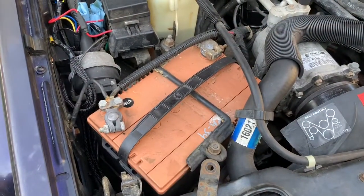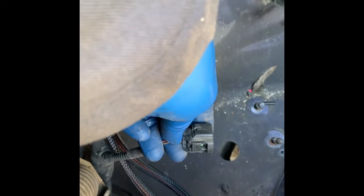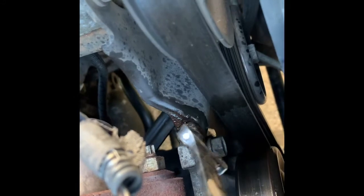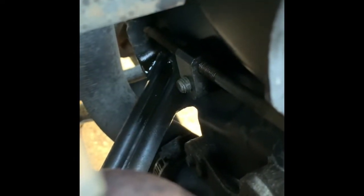First thing we want to do is disconnect the battery. With the battery removed, we want to remove the battery tray to gain access to the alternator. When taking the battery tray off, don't forget you have a battery temperature connector plugged in — you don't want to rip that out. Next up is to loosen the belt tensioner, which is attached to the power steering pulley. There are two 15-millimeter bolts — loosen those up. I sprayed some PB Blaster on there to get it nice and clean.